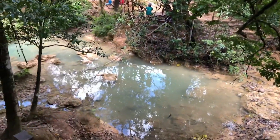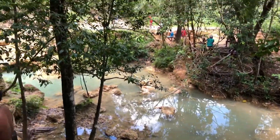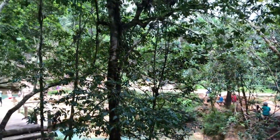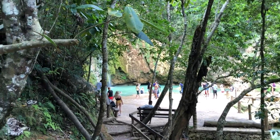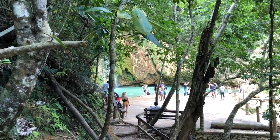Due to lower than average rainfall, my guide shows me how low the water level is and explains in a combination of Spanish and English that the waterfall is much smaller and more narrow than usual due to the lack of rainfall.